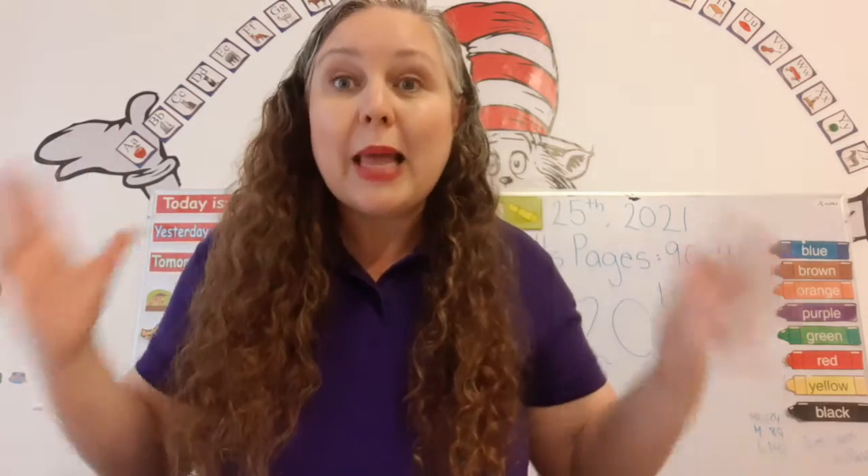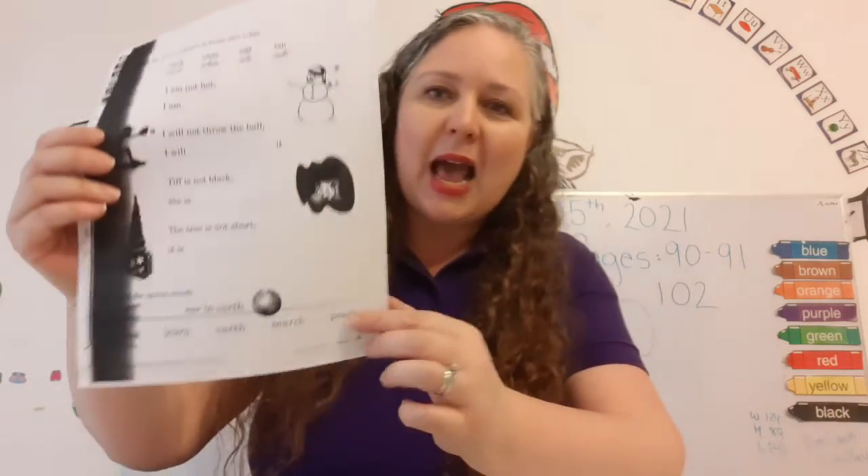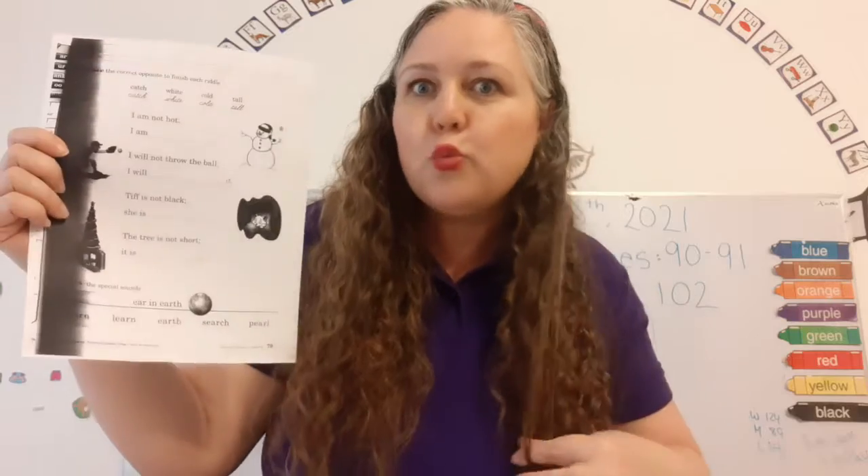Today we are going to do letters and sounds. We're going to do two pages, so we're going to start with page 79. Right there. And it says...